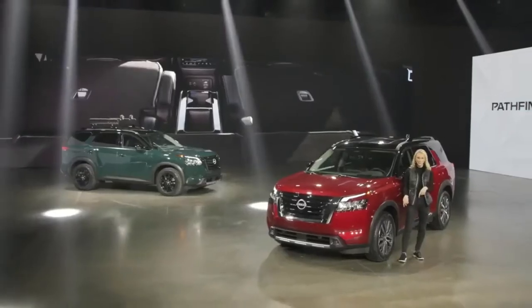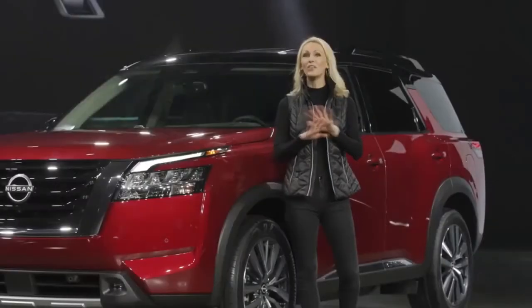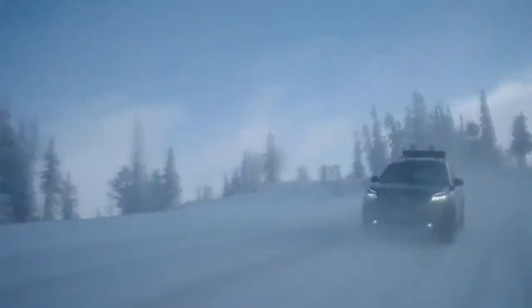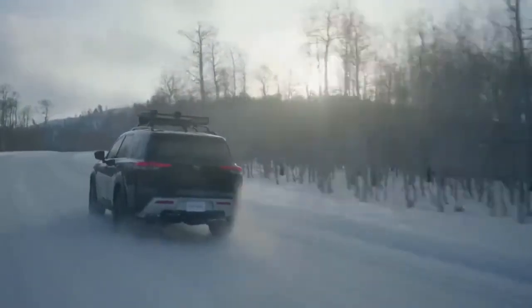Also new for 2022, Pathfinder is available with second-row captain's chairs with a no-tools-required removable center console. For a family adventure vehicle like the all-new Pathfinder, all-around safety technology is as important as anything.